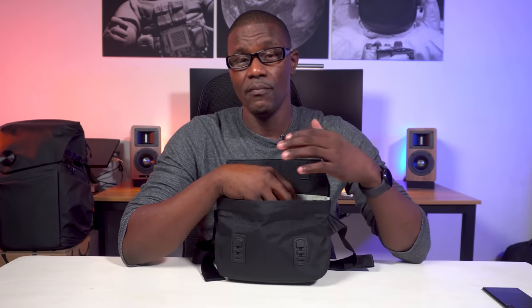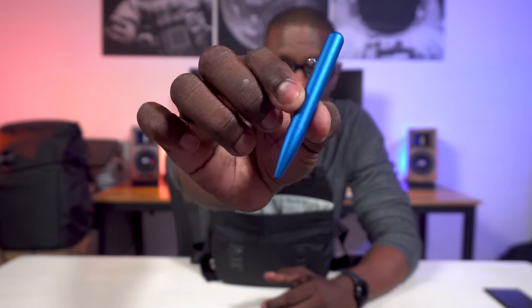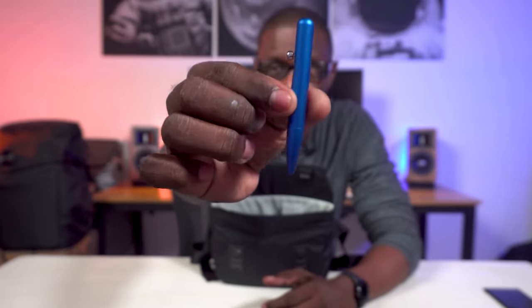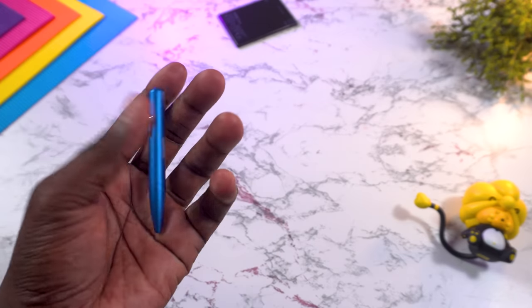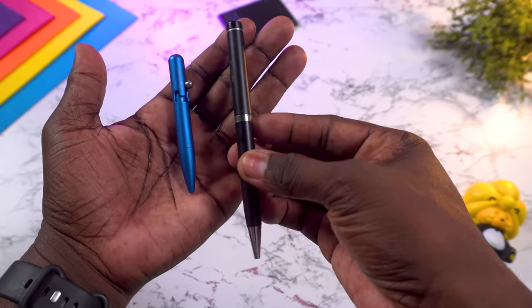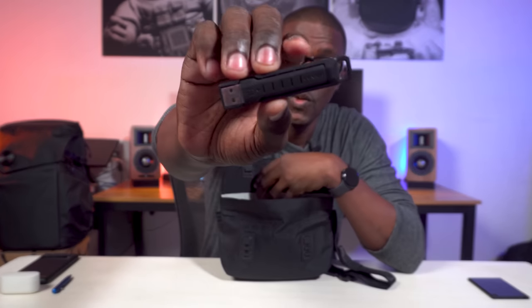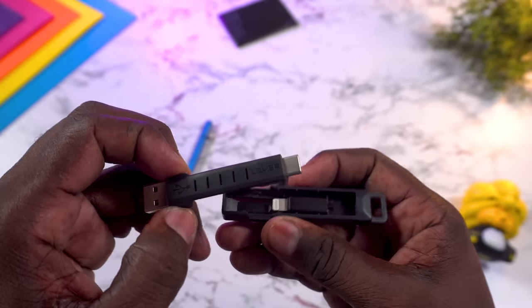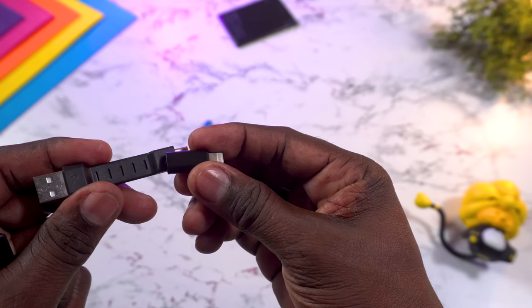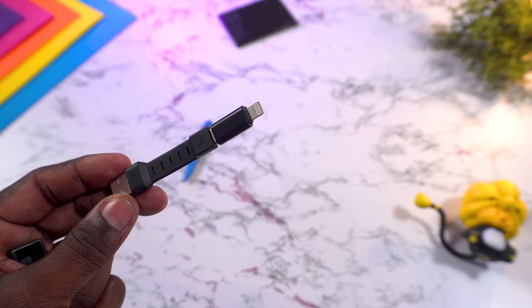In one of the mesh pockets I keep my favorite Bastion Bolt Action Pen in blue — slim and compact, ideal for everyday carry. It comes in a few other colors and makes a great gift. I also have the Lever Gear USB-C keychain, which includes an iPhone Lightning adapter, so you always have the right cable for Android or iPhone with just one cable. It also comes with a SIM card ejection tool.